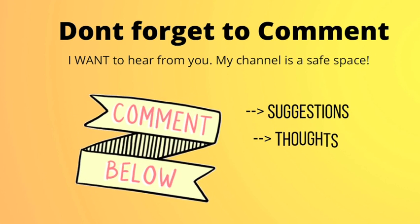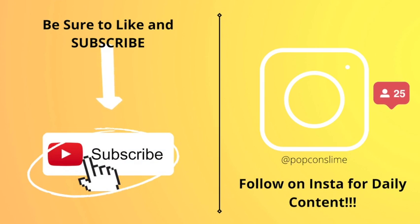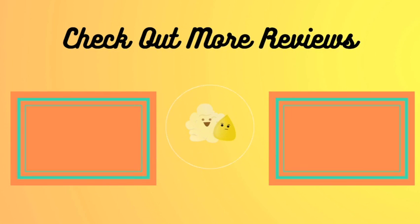That is the end of this video — thank you guys so much for watching. In the comments below I'd love to hear what details I'm missing or what you'd like to see more or less of. We have a few more slime holiday videos for this month and I can't wait to see you in the next one.